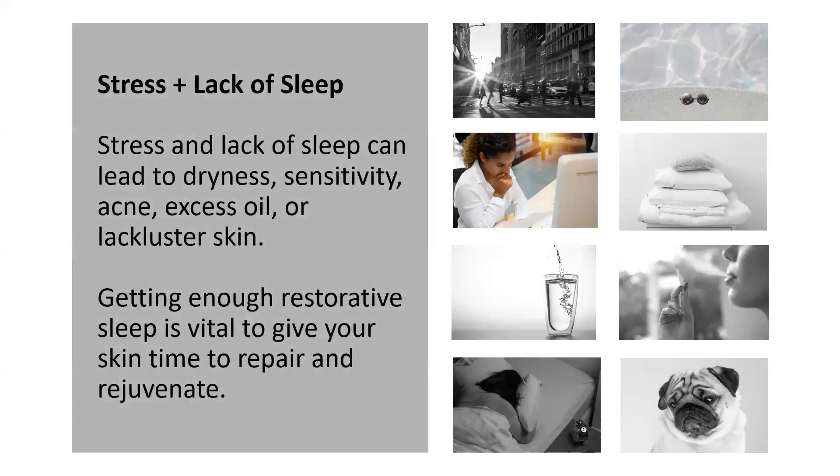Stress and lack of sleep. I bet no one tuning into this has any stress or issues with sleeping, right? It's a normal part of life, but stress and lack of sleep can really affect your skin. You may notice that you break out, your skin is not as bright, or feels dehydrated — or on the opposite end, a little more oily. It's really important to get enough restorative sleep to give your skin and body that important time to repair and rejuvenate.